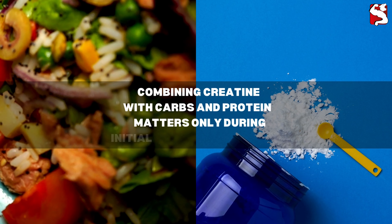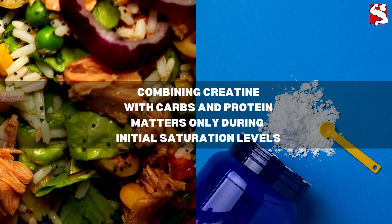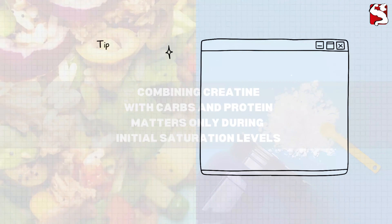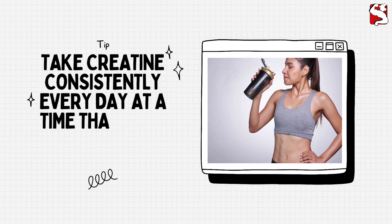While some evidence suggests that combining creatine with carbohydrates and protein enhances saturation levels, this primarily matters during the initial phase of saturation. The most critical aspect is taking creatine consistently every day at a time that suits your routine.